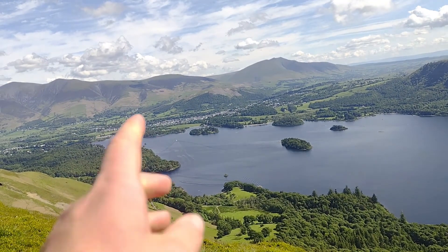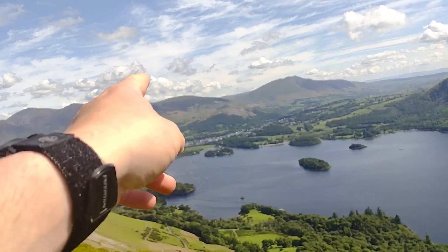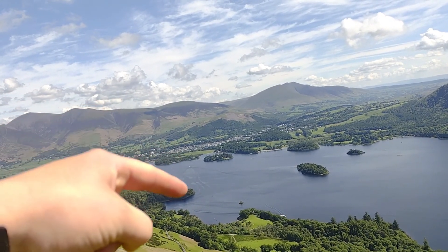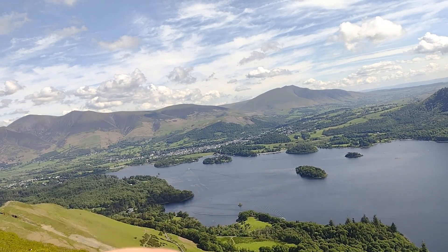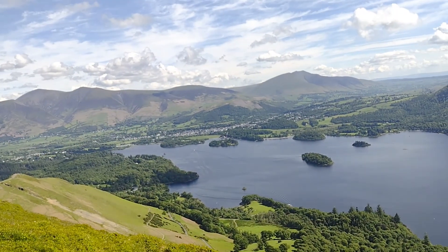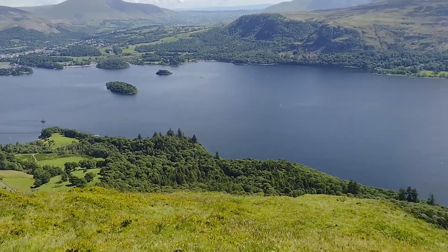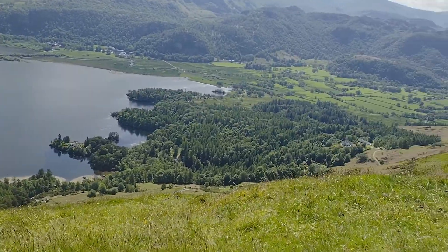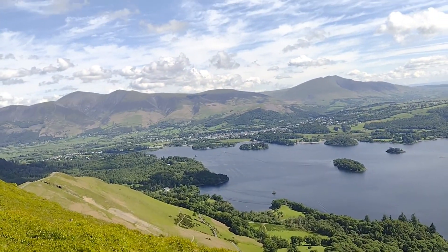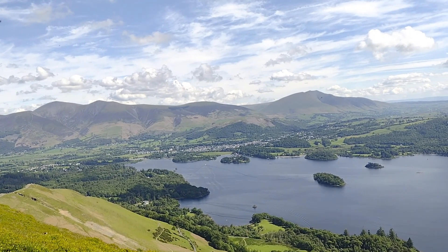What some people do is — as you can see in the middle there — there's a ferry. People park in Keswick and then get the ferry across, do Cat Bells, and then just come back down and go back across. With the parking being so limited at the bottom, it's probably an easier way, and you get the experience of going on a ferry across the lake. So I can't blame people for doing that.